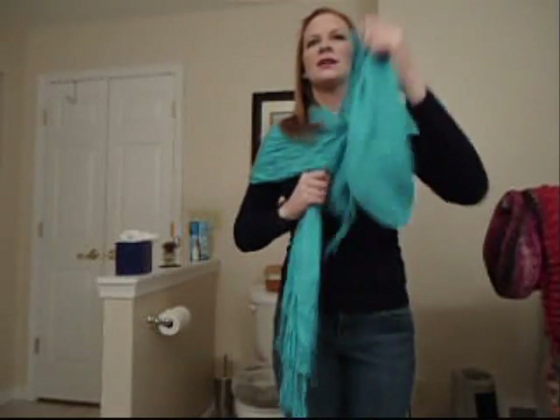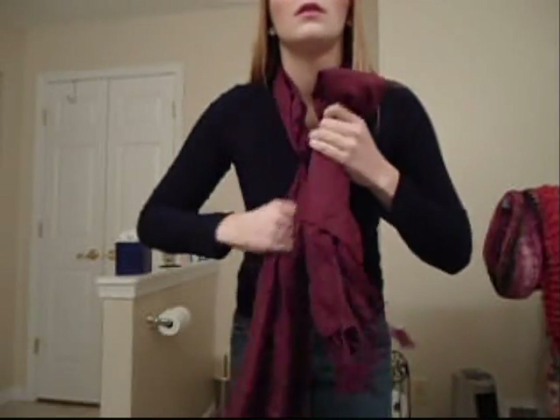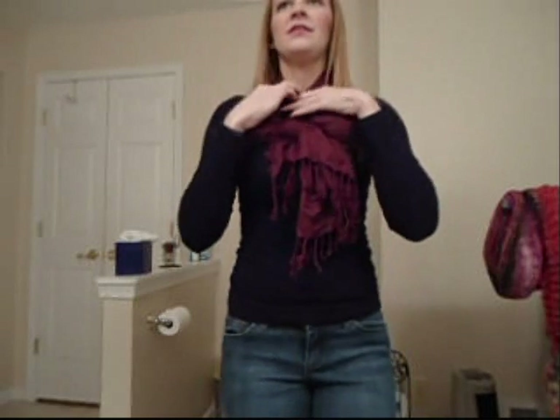Another way you can wear a scarf is around your shoulders and then tie a knot at the center — maybe more loose. Next I'm going to show you how to make a bow with your scarf. You take your scarf around your neck, pull it through just like you're tying a regular shoe, loosen it up a little, then tie a bow and pull it through. And you have a bow scarf — it's a little different, a little fun, not everybody's cup of tea.